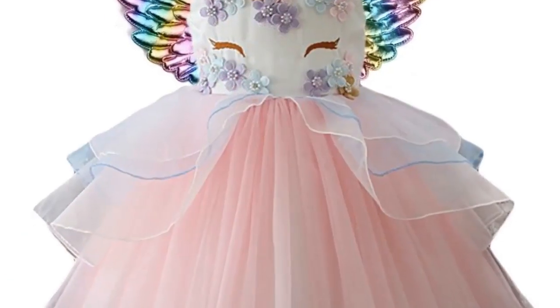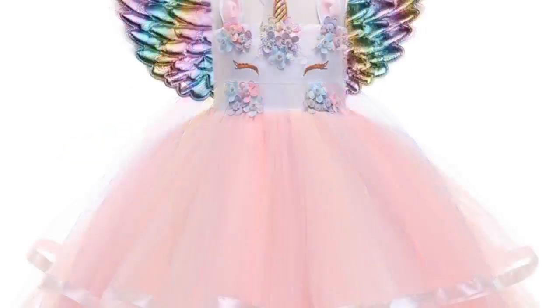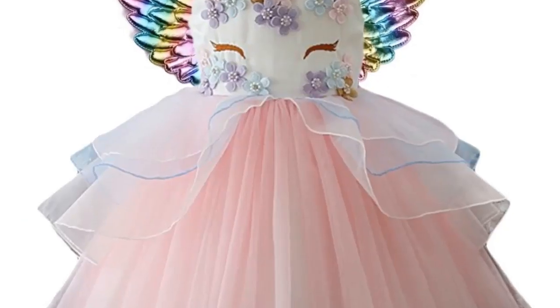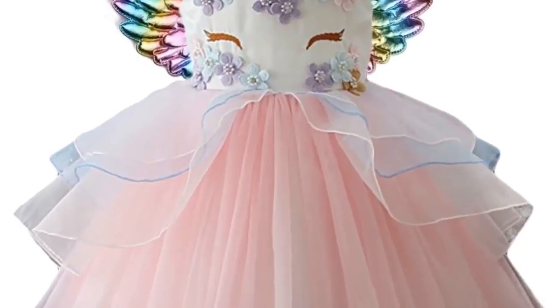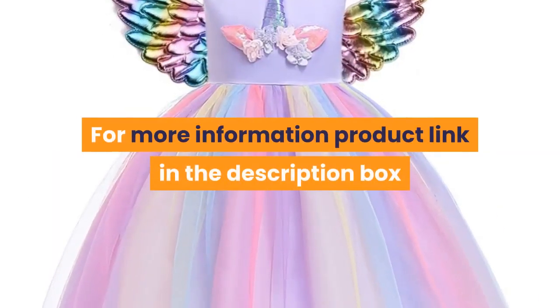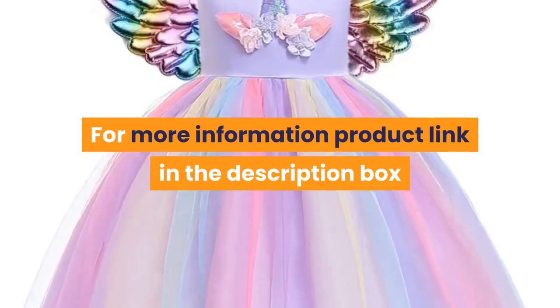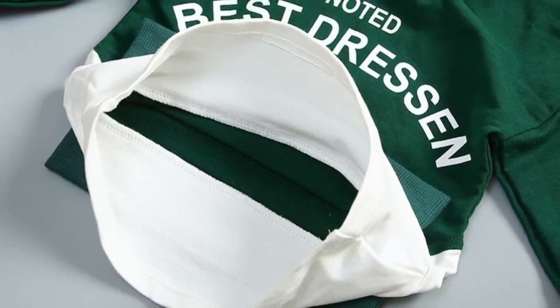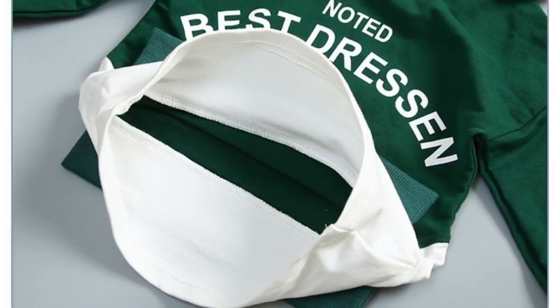Material – Cotton. Quantity – One Piece. Costume for kids – Baby Girl Clothes. Children Clothing – Kids Dresses for Girls. For more information, product link in the description box.